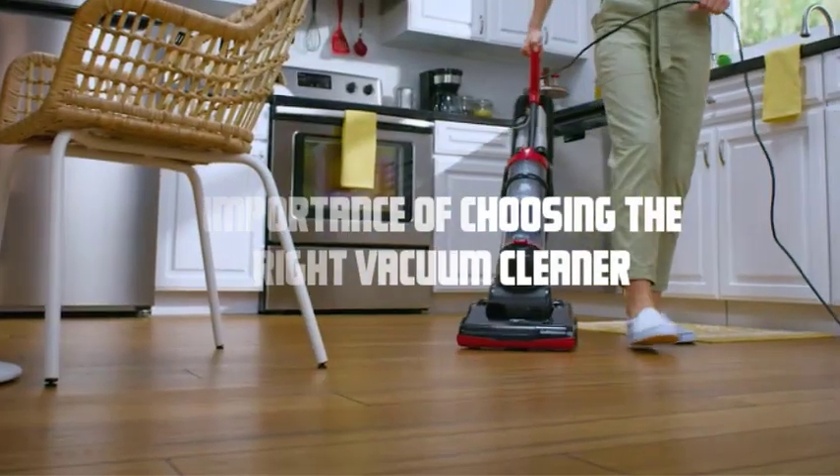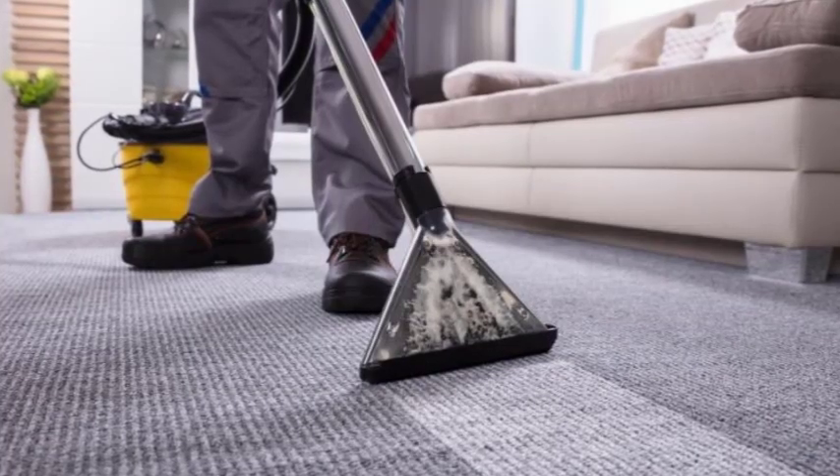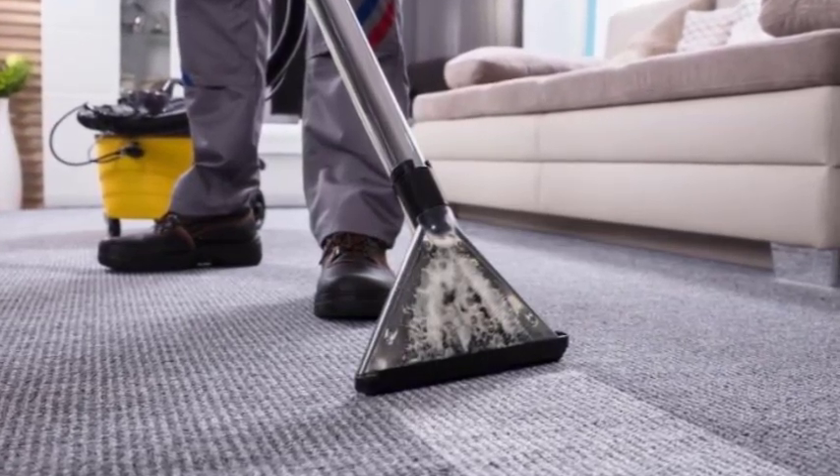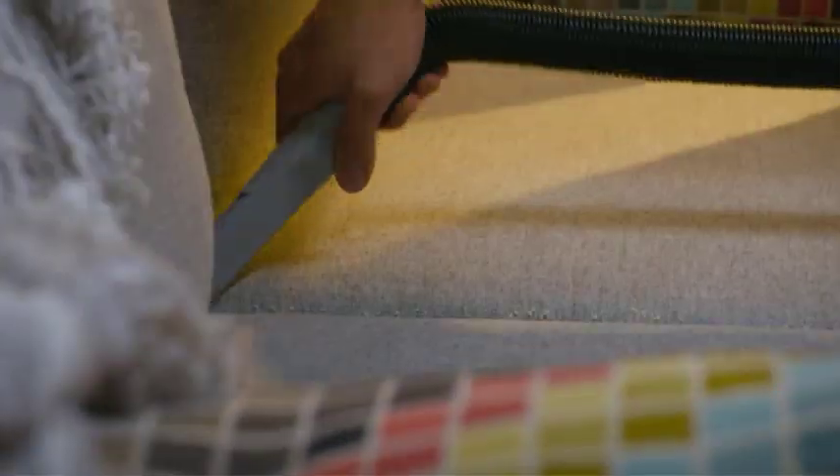Importance of choosing the right vacuum cleaner. When it comes to berber carpets, using the wrong vacuum cleaner can cause damage to the loops, leading to fraying or snags. To keep your carpet in pristine condition, it's crucial to choose a vacuum cleaner specifically designed for berber carpets. Let's explore the key features to look for.